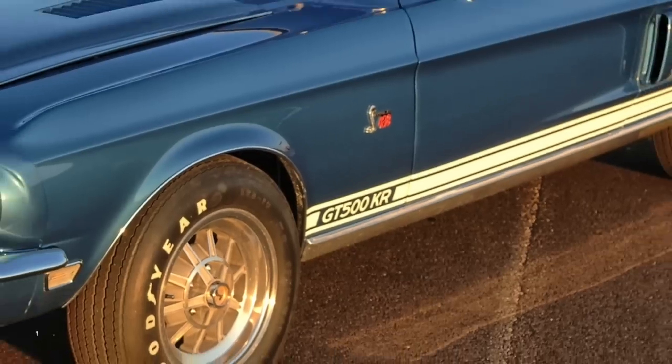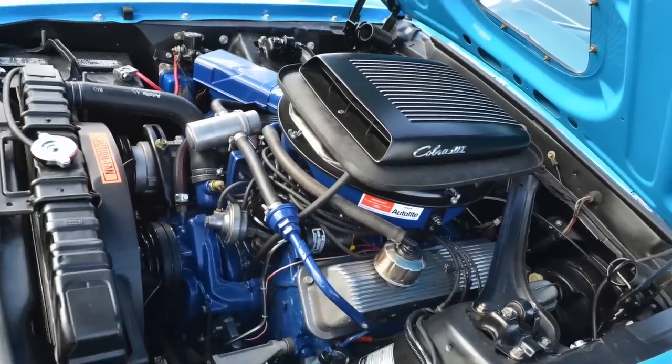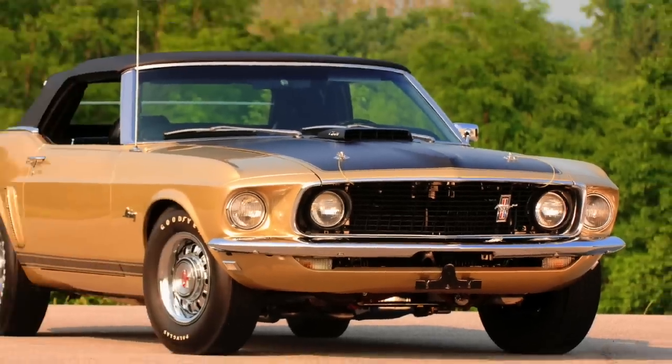Extremely rare. When you start looking at Ford Mustangs or Shelbys and you're looking for an extremely rare big block convertible, they're really rare. You really never see these at auctions — these aren't cars that just show up. You have to find them.